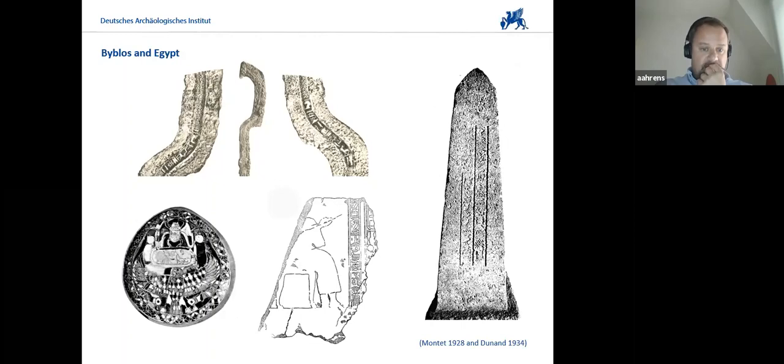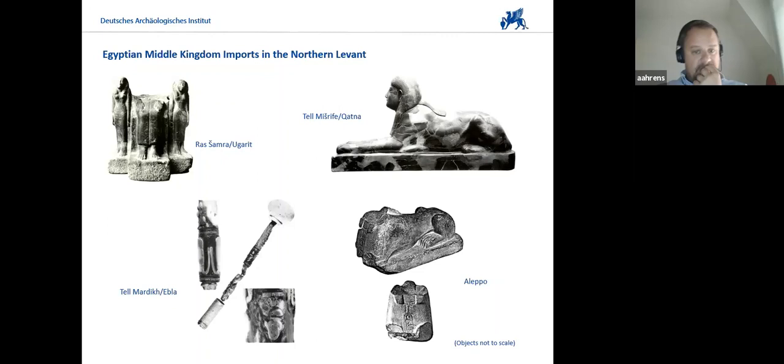At other sites in the Northern Levant, Egyptian imports are spread all over the place from north to south, especially at the most important Middle Bronze Age centers.